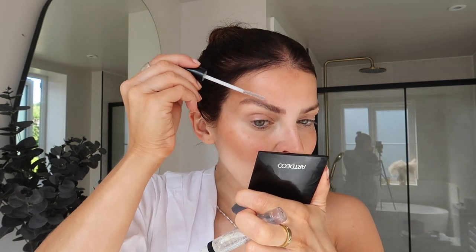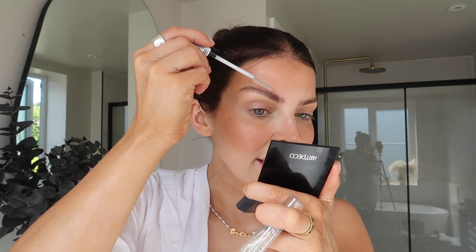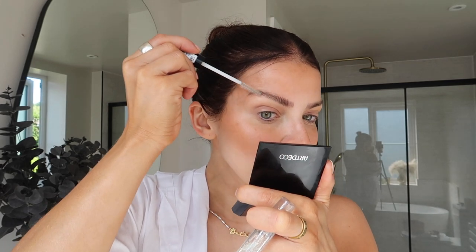I don't have a lot of brows, so I like to just brush up what I do have and then fill the rest in with this insane brow pen, which is so quick and easy to use. Some mornings when I just don't want to wear much makeup, this is all I will do — concealer and then this brow gel.